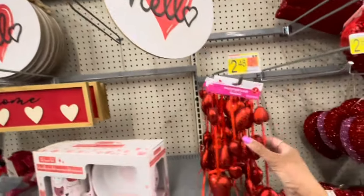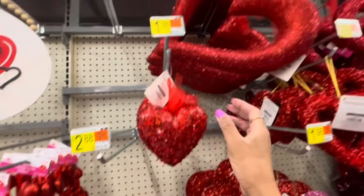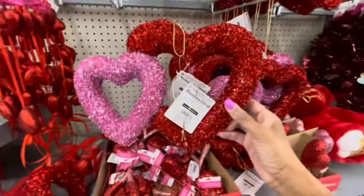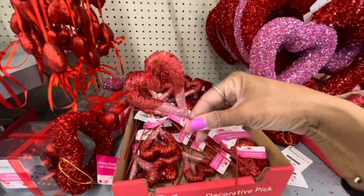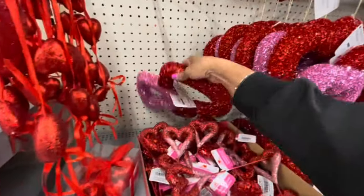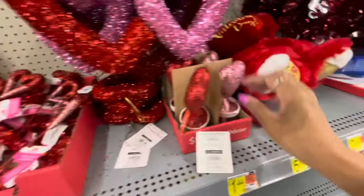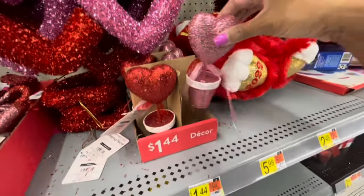There's another one of those hello signs. Here's some garland for $2.48. $1.98. That wreath is $5.98. Here's some of the decorative picks. These are hanging decors going for $1.98, and these are the decorative picks — those are $0.50. These decorative decors here — the red heart, a little pink heart — $1.44.